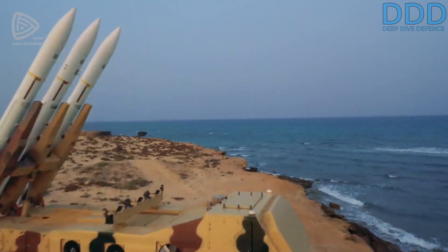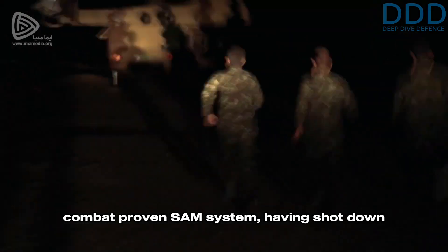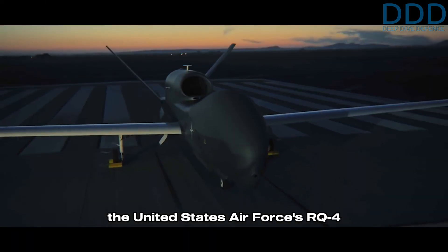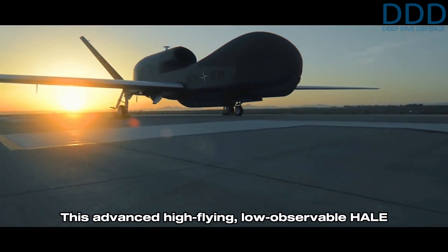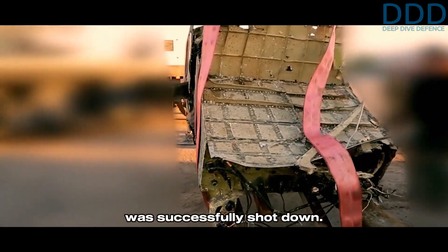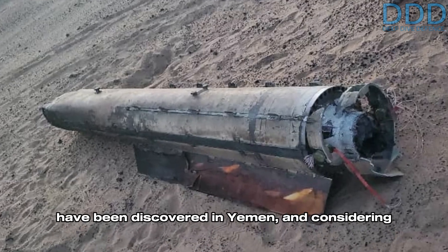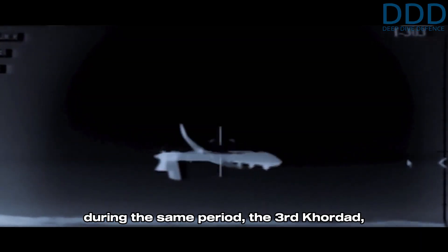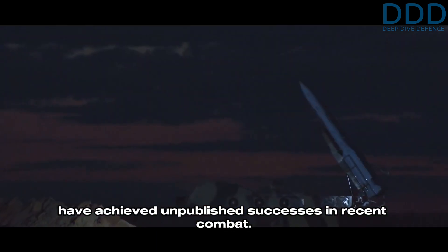This evolution underscores the importance of the Third Kordad to the aerospace force air defense division in its counter air-breathing target role. Interestingly, the Third Kordad is also a combat-proven SAM system, having shot down the United States Air Force's RQ-4 Global Hawk in 2019. This advanced high-flying low observable HALE drone allegedly briefly entered Iranian airspace and was successfully shot down. Recently, the remains of Tier 2C missiles have been discovered in Yemen, and considering the downing of US MQ-9 Reapers during the same period, the Third Kordad or more likely its missile components might have achieved unpublished successes in recent combat.